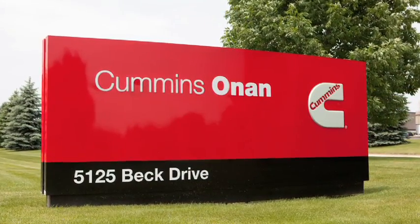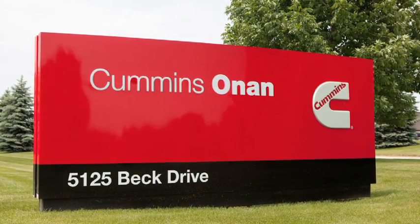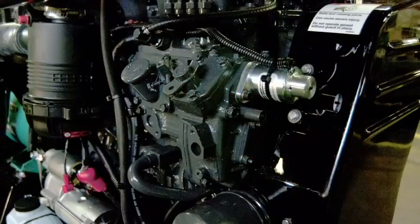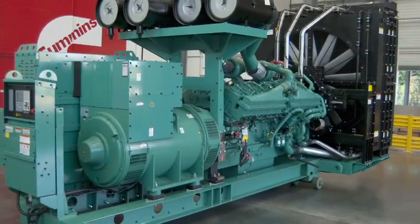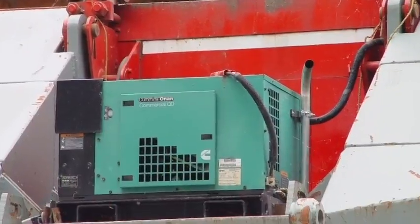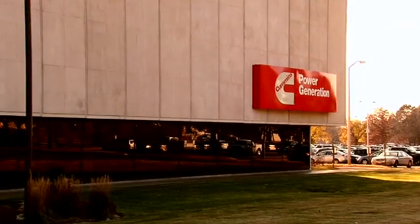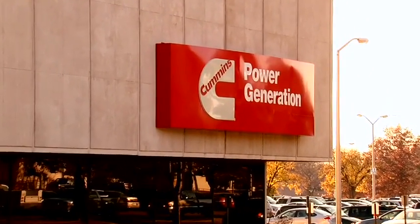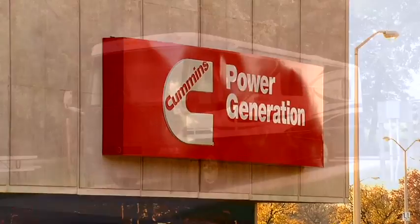In 1986, Onan Corporation became a wholly owned subsidiary of Cummins Engine Company, now Cummins Incorporated — the world's largest designer and manufacturer of diesel engines from 55 to more than 3,000 horsepower for on-highway vehicles, industrial equipment, and power generation. Today's Onan brand, now Cummins Onan, is still known for performance, reliability, and innovation as part of Cummins Power Generation, a world leader in design and manufacture of power generation products.